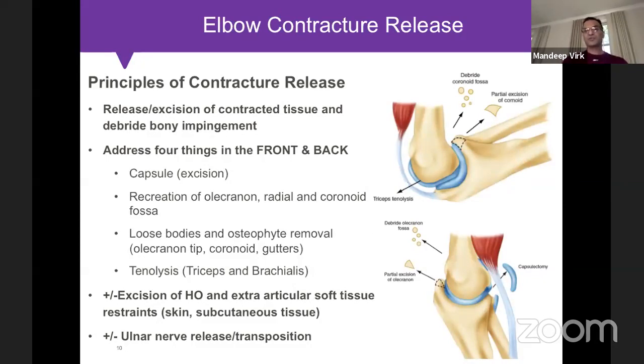The principles of elbow contracture release — whether open or arthroscopic — are to release contracted tissue and remove bony impingement. I tell residents there are four things in the front and four things in the back. I want to excise the capsule, recreate the olecranon, radial, and coronoid fossae, remove loose bodies and osteophytes at the olecranon tip, coronoid, and gutters, and perform tenolysis to release triceps adhesions posteriorly and brachialis adhesions anteriorly.